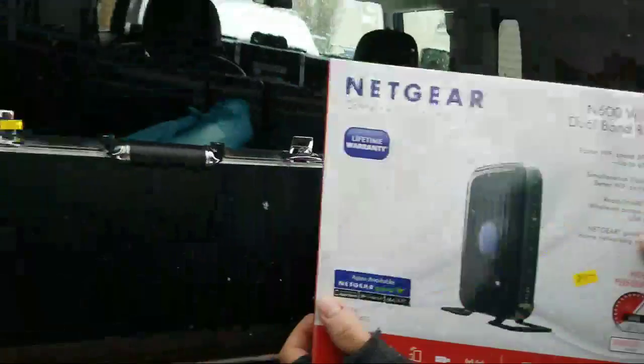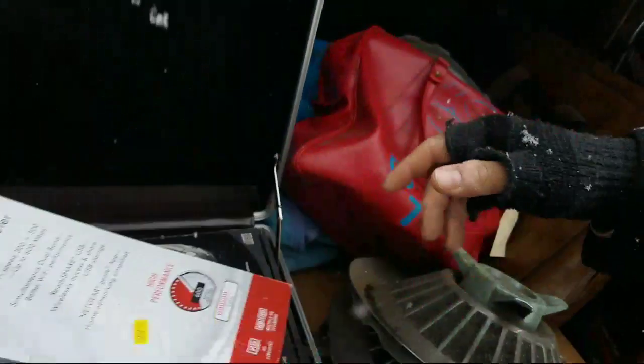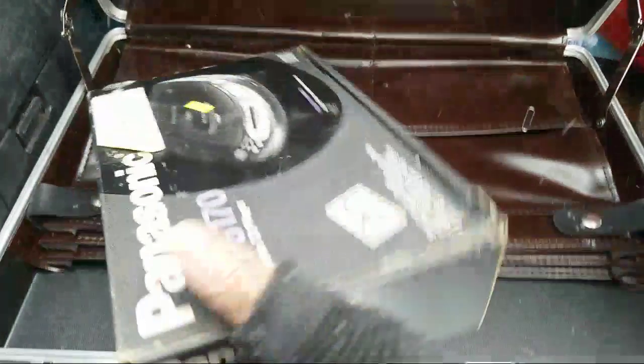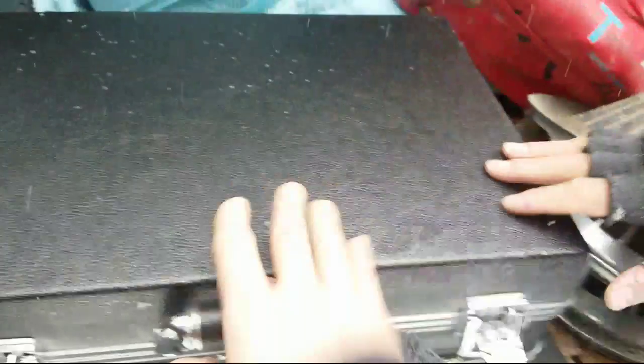This whole haul is about 90 bucks total. So let's not get this stuff too wet. Here's a Netgear 600 wireless router — that might be something. Check these out — these two cases are really neat. They even have the keys and some paper clips. They're cool little retro briefcases in good condition when they're not getting snowed on.